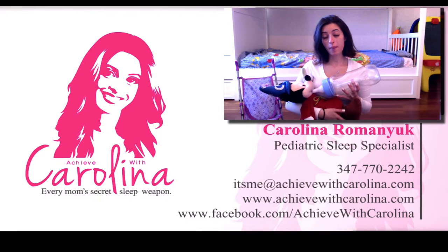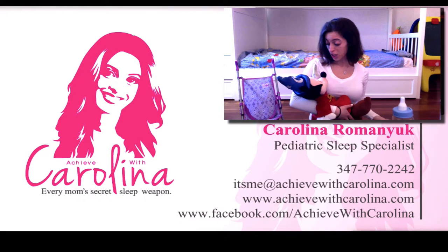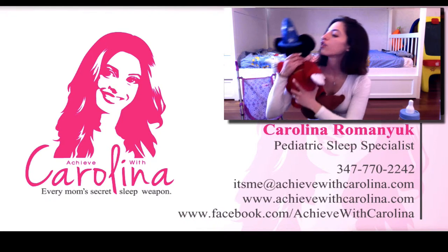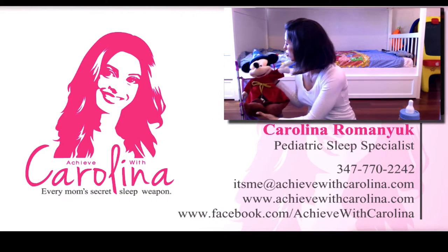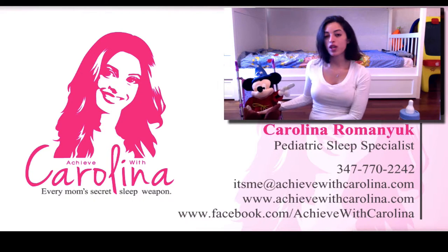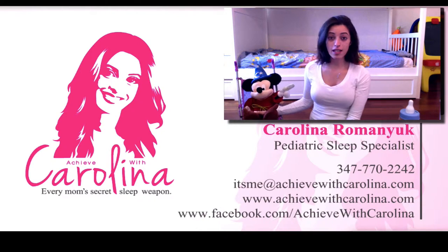I'd like to welcome my little friend Mickey. We're actually just finishing his feeding so just give me one second. Mickey's going to rest and digest right now, and that'll give me a couple of minutes to talk about what silent reflux is and how you can get treated for it.